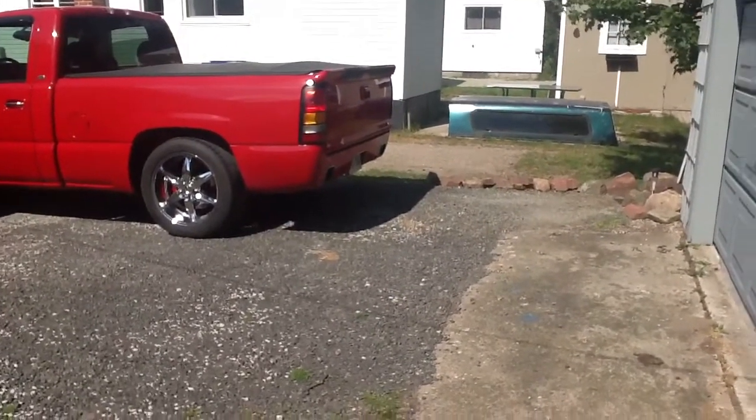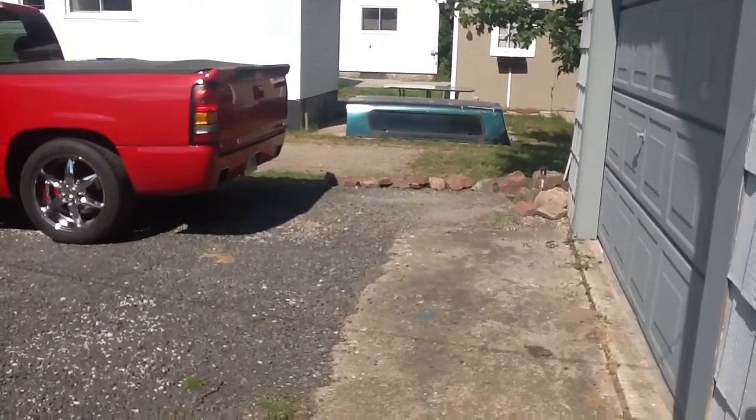Hey everyone. I thought it was time to give an update on the backyard project.